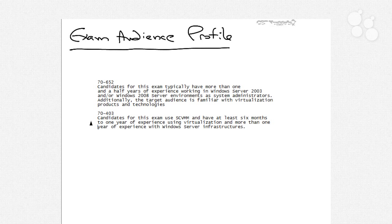For the 70-403 exam, Microsoft suggests that candidates have used System Center Virtual Machine Manager and have at least six months to a year of experience using virtualization, and more than one year of experience with a Windows Server infrastructure. So Microsoft suggests that you need to have at least worked with System Center Virtual Machine Manager for a period of time before actually fulfilling its exam requirements. The exam questions are going to be directly related to things you'll see inside of System Center Virtual Machine Manager. As we go through these nuggets, you may decide it's worth creating your own test or demonstration environment so you can follow along as I demonstrate the various things inside of the interface.